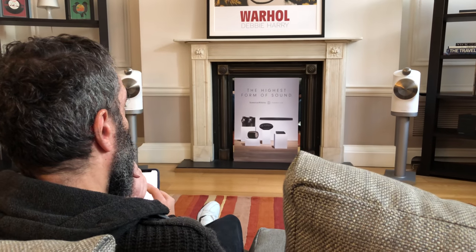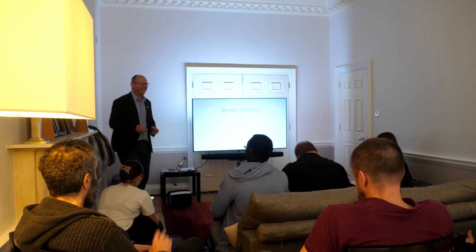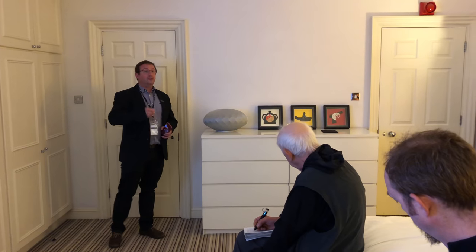Welcome to another video from AVForums. On the 25th of April, we attended a launch event at London's Mayfair for the new Bowers & Wilkins Formation suite of products. We caught up with Andy Kerr from the company to find out more.